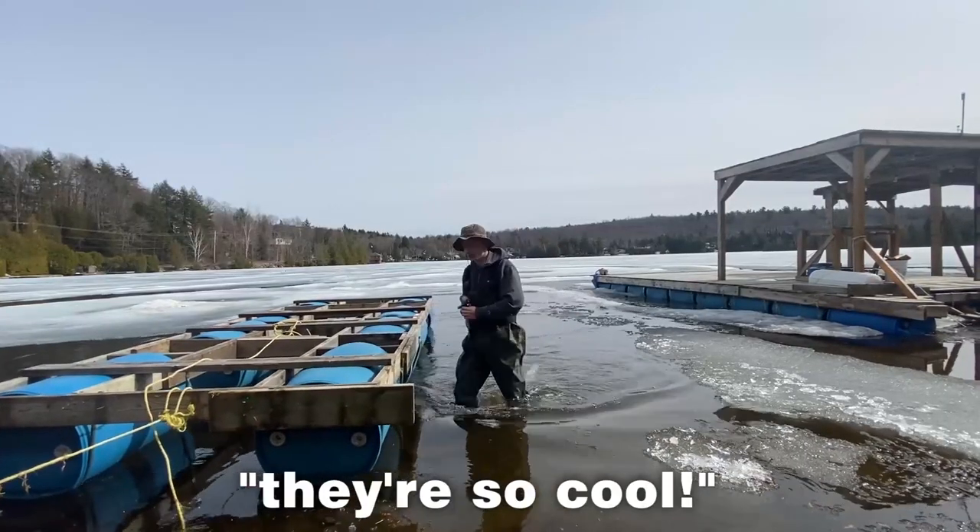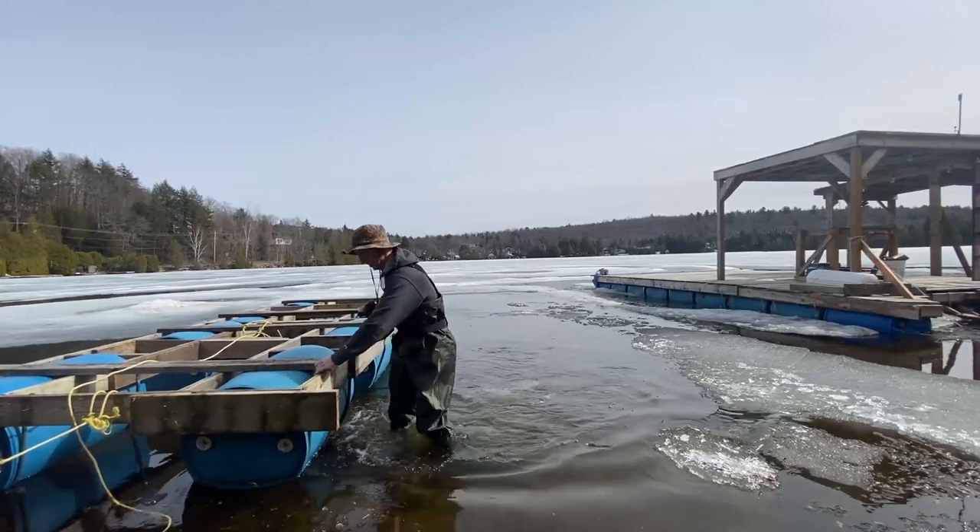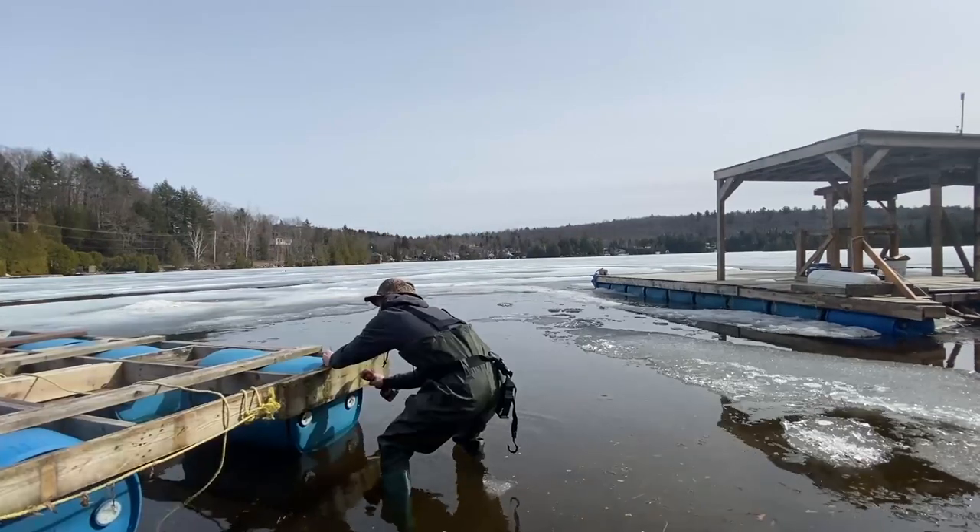I love these waders, they're so cool. Can't fall though. See you next time.